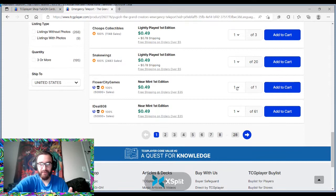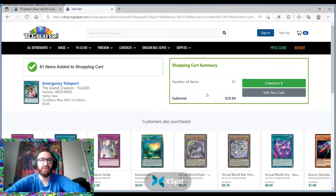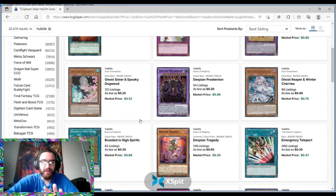If I buy all 61 of these at $0.49 a pop, we're talking about $30 before tax and fees — about $35 for all copies. If it's a $2 card, you have 61 cards worth $2. Even if it's a $1 card, that's turning $35 into $60. I would hold off though, because Konami has brought it back to $3 and put it back down to $1 before.